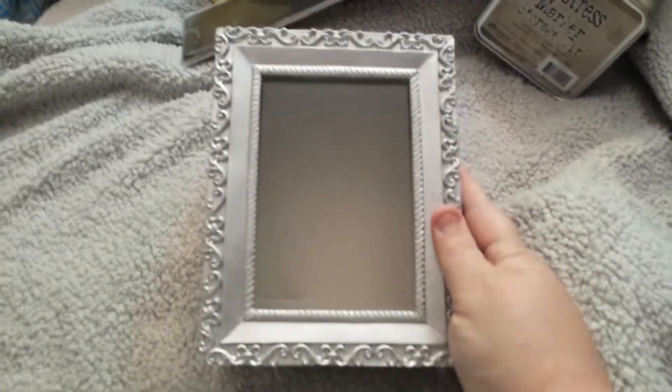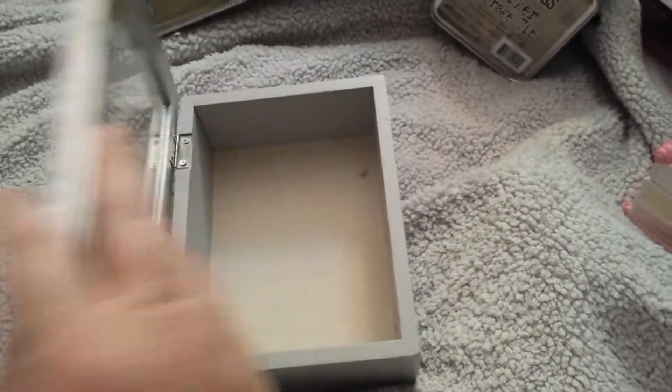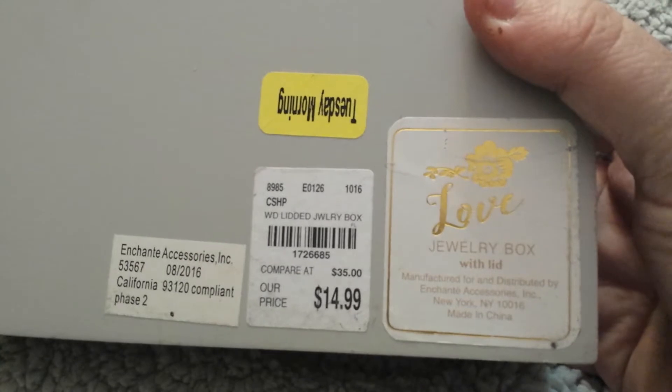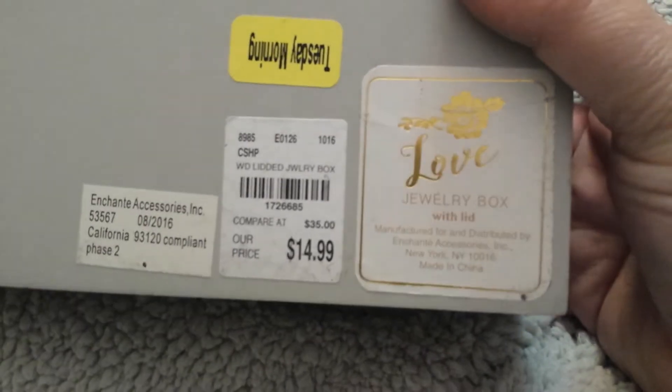Oh lord, I forgot all about this! I got another one of these styles — the first one I got was from Target. It opens up and I want to put some keepsakes or make a shadow box with it. It says it's a jewelry box with a lid. This was probably 40% off — I think I paid $8.99 for it. Anywhere else it would have been $35 and I got it for $14.99. I have to be careful — the little screw is still in there.